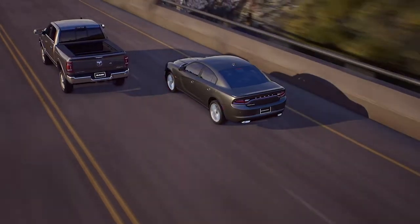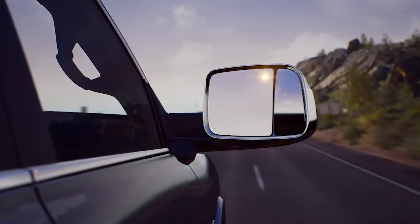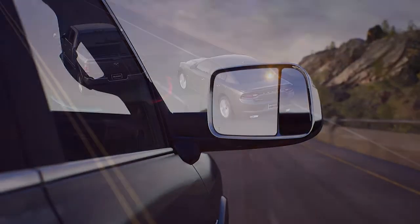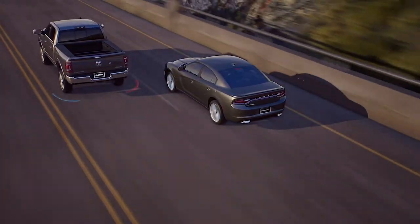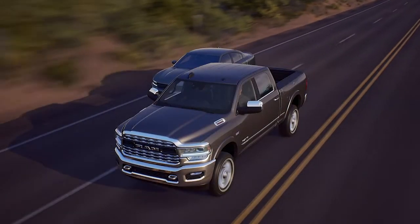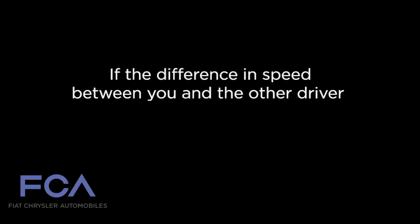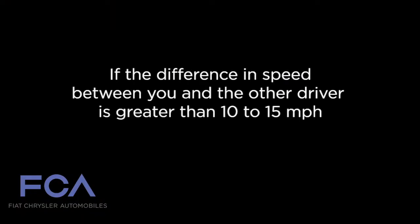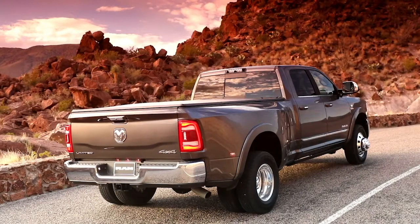If an object enters the blind spot zone from either side of the vehicle, the BSM light will appear in the corresponding outside mirrors. A warning will also be issued if a driver comes up from behind and enters the rear detection zone, or if you use your turn signal in a direction and the system senses another driver in that detection zone. If the difference in speed between you and the other driver is greater than 10 to 15 miles per hour, or 16 to 24 kilometers per hour, a warning will not be issued.